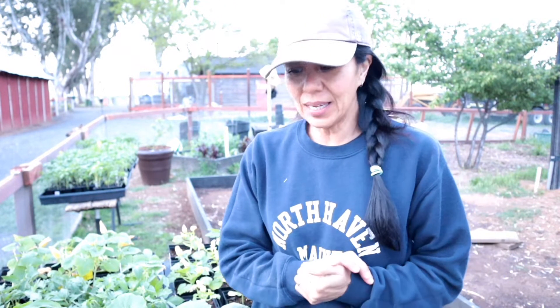Welcome back to Baseline Farms. My name is Jade. I just wanted to give you a nine-week update on all the seedlings that I started back on January 23rd.